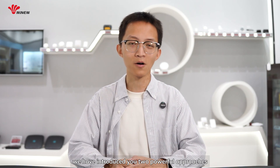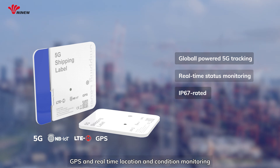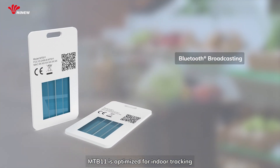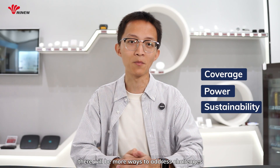Today we have introduced two powerful approaches to asset tracking. The MTB04 is engineered for logistics with 5G, GPS, and real-time location and condition monitoring for high-value shipments. The MTB11 is optimized for indoor tracking with zero-battery operation and sustainable design. Both tackle critical pain points in IoT asset tracking: coverage, power constraints, and sustainability. We believe there will be more ways to address challenges in even more use cases ahead. So, which one makes more sense to you — 5G or zero battery? Please leave your thoughts in the comments.